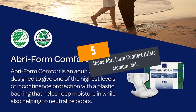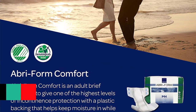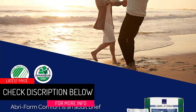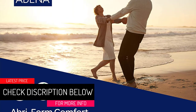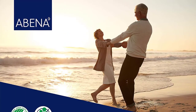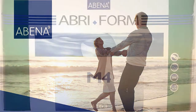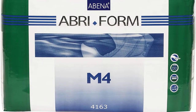At Number 5: Abena Abri-Form Comfort Briefs Medium M4. If you are looking for an adult diaper that is stretchable and fits anyone, then you must go for this. The Abena Abri-Form Comfort Briefs Medium M4 has the capacity to absorb 122 fluid ounces and it fits hips from 27.5 to 43 inches.